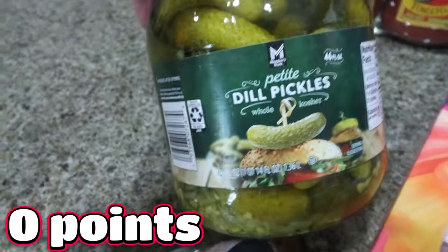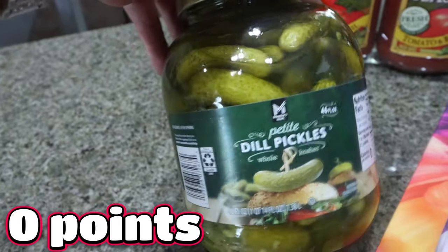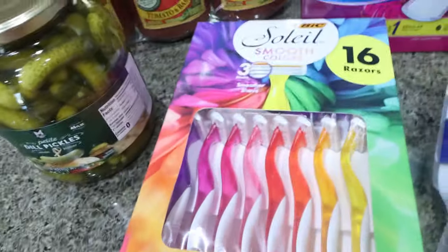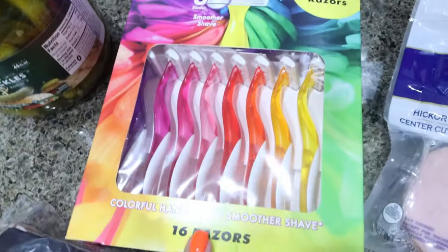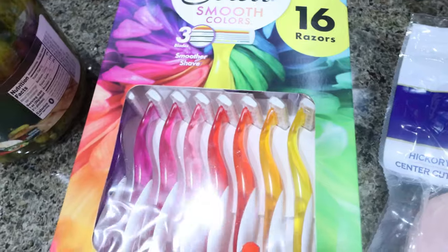These are the best pickles ever — these little mini dill pickles. This jar is $4 and they're just so crunchy and yummy, so I picked up another jar. We still have a few left in the fridge. I also really like these razors — these are Bic Soleil Smooth Color Razors, 16 of them for about $15. I can use them quite a few times even though they're disposable.